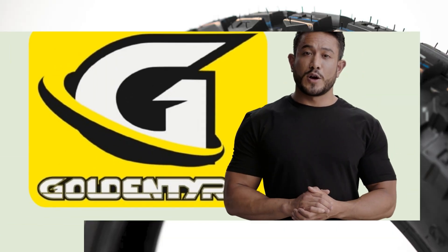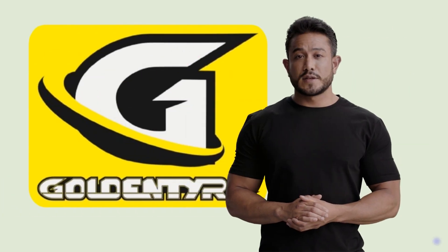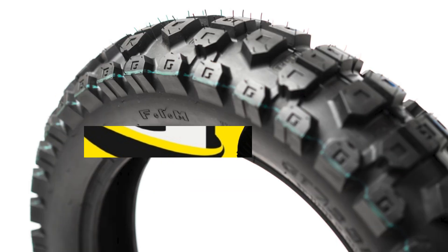GT 723 RH, the newly reinforced version of the dedicated Rally Raid and Desert Racing Tire, developed by Golden Tire. This tire is designed to provide unmatched stability and grip at high speeds.